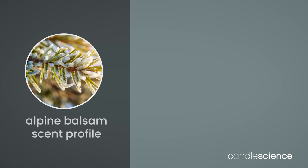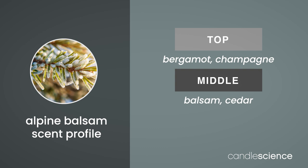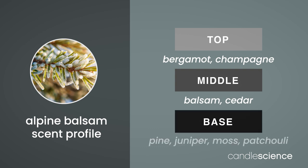This is not your typical pine scent. Alpine Balsam starts off with sparkling top notes of bergamot and champagne, while middle notes of balsam and cedar invigorate the scent with woodiness. Finally, base notes of pine, juniper, moss, and patchouli add a comforting dose of earthiness.